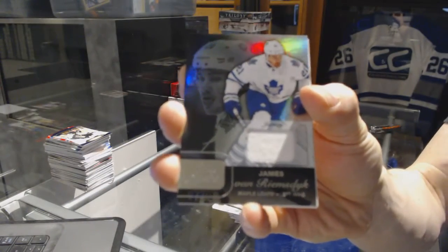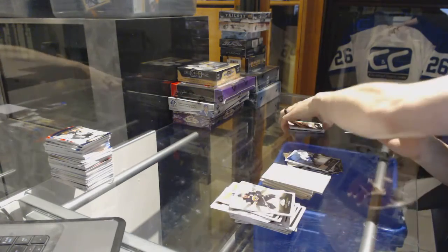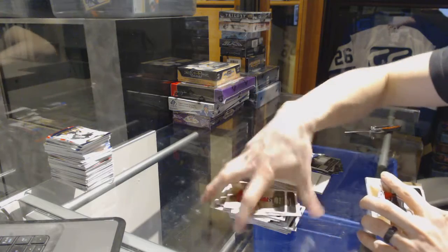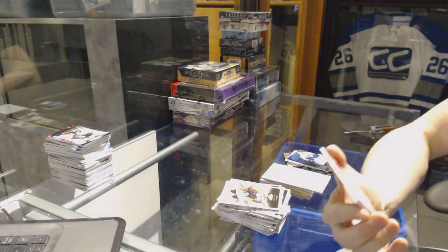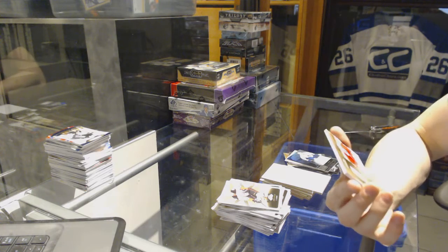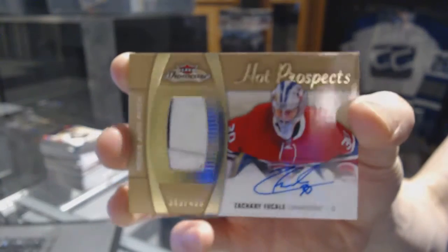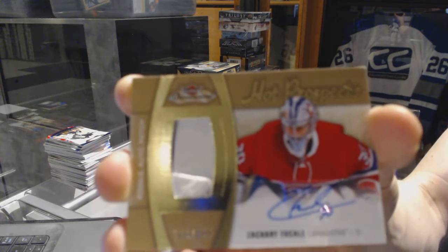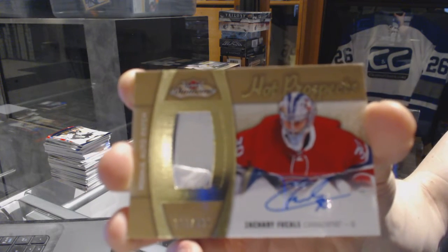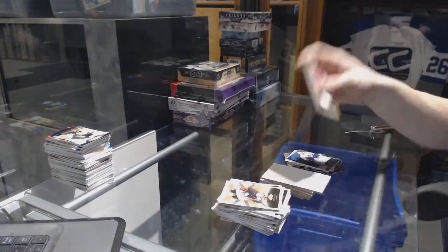We've got a Fleer Showcase jersey for the Toronto Maple Leafs, James Van Riemsdyk. And a basically one color, but so close to being three color, Hot Prospects Rookie Auto Patch, number to 499 for the Montreal Canadiens, Zach Fucale. Hot Prospects Rookie Patch Auto to 499 for the Habs, Zach Fucale.